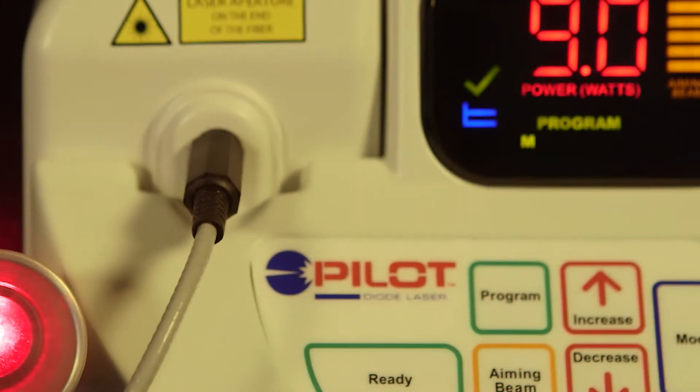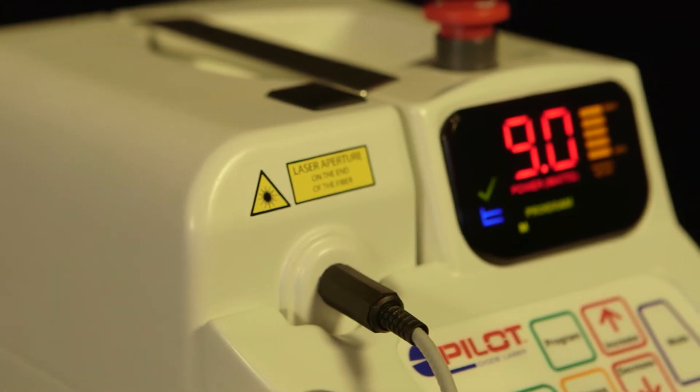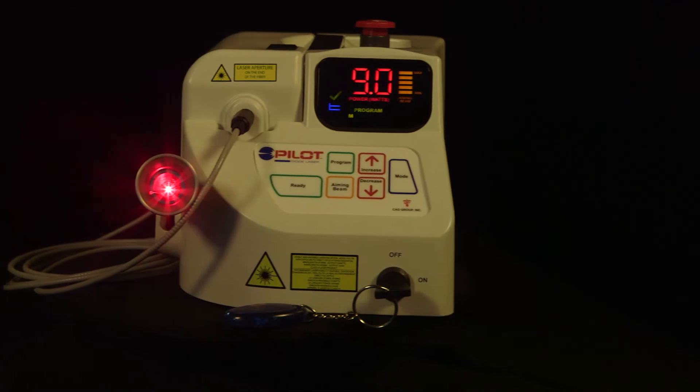As the most affordable high-powered class 4 laser on the market, the Pilot Diode Laser stomps out competitors' prices by 2 to 4 times. No other laser will produce a faster return on your investment.